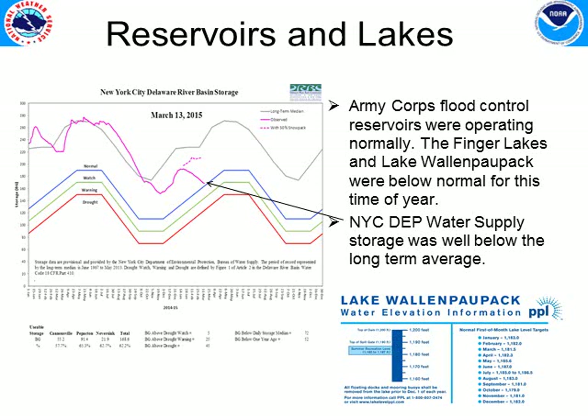Taking a quick look at reservoir status — our Army Corps flood control reservoirs operating on the Susquehanna and Chemung basins are operating normally with normal pools. The Finger Lakes and Lake Wallenpaupack down in northeast Pennsylvania are actually below normal levels for this time of year, so they've got plenty of room to hold the melting snow. The New York City DEP water supply reservoirs are also pretty low for this time of year and will be able to capture a lot of that melting snow as it happens over the next two to four weeks.